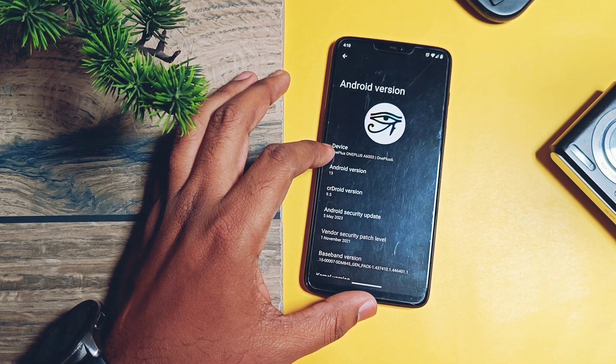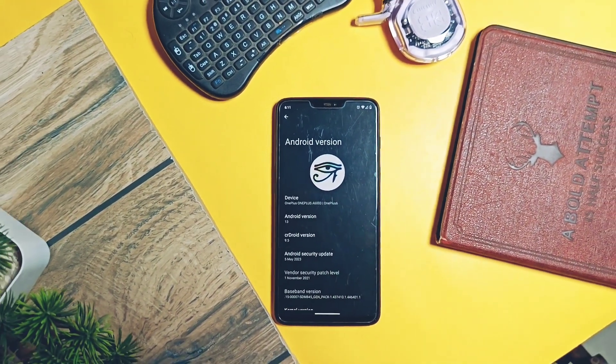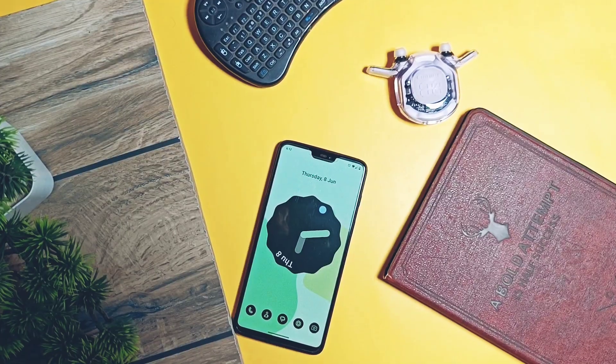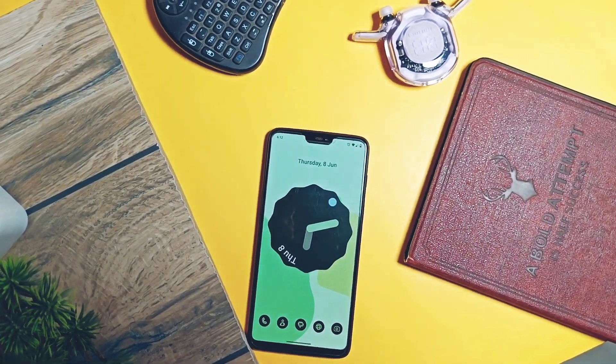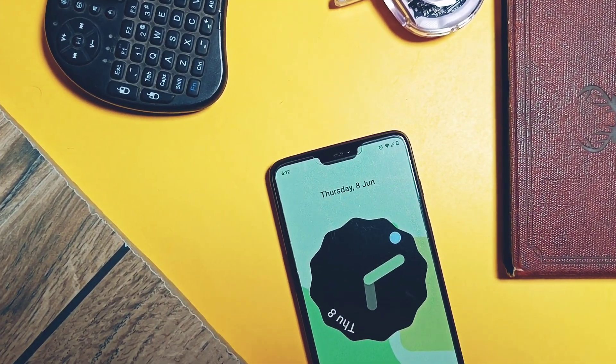Today in this video we will thoroughly check out the phone details, see what new features and changes have been done in the new update. We did GeekBench performance testing, UI bench, and the new screen touch sampling rate test. At last, I tested whether all previous bugs are fixed or not, with my final verdict. So watch the video till the end — without further ado, let's get started.